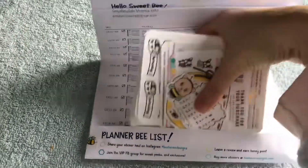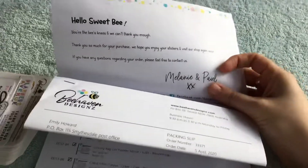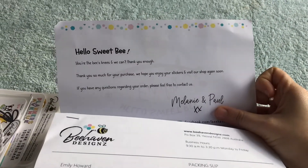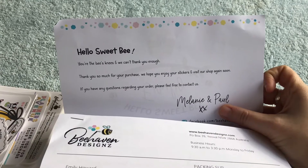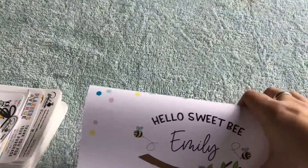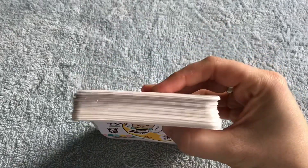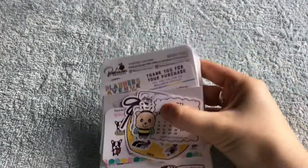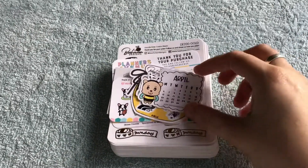There's my order list — very cute. It says hello sweet bee or the bee's knees and we can't thank you enough. Thank you so much for your purchase, we hope you enjoy your stickers and visit our shop again. So that's sweet. These are the stickers from Bee Haven Designs. I did get a few because I haven't ordered from them before, so I wanted to get a few different designs to see what they had.